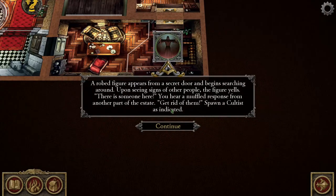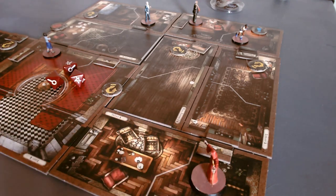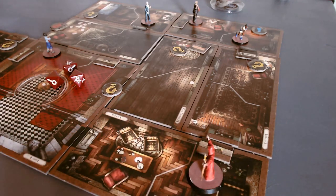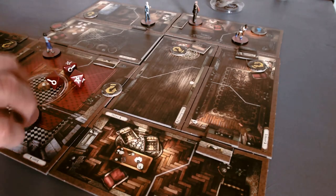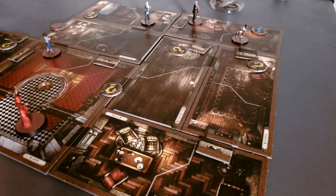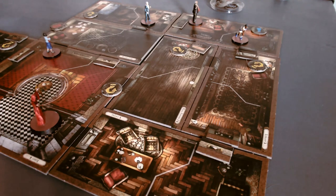A robed figure appears from a secret door and begins searching around. Upon seeing signs of other people, the figure yells 'there's someone here!' A muffled response comes from another part of the estate: 'Get rid of them.' Spawn a cultist as indicated. No one is near that office right now, which is fortunate — he appears through a secret door so secret even we don't know about it. He's pretty far away, hopefully he'll stay that way.